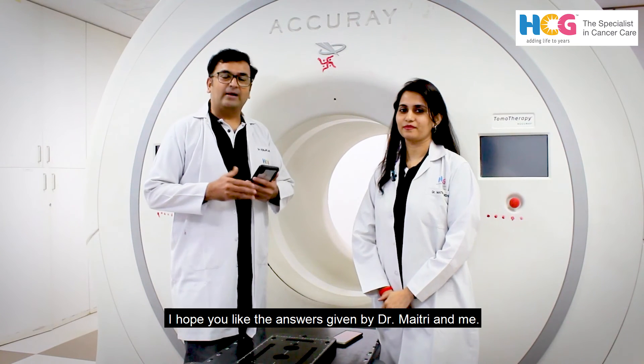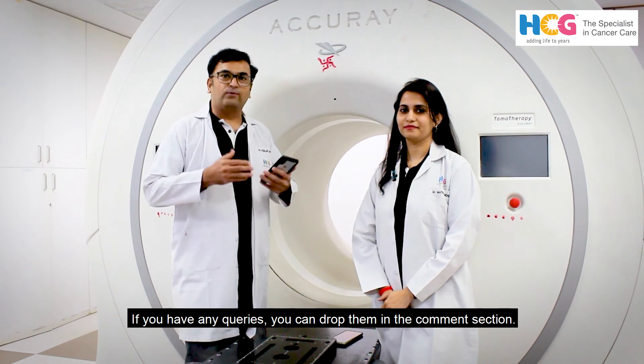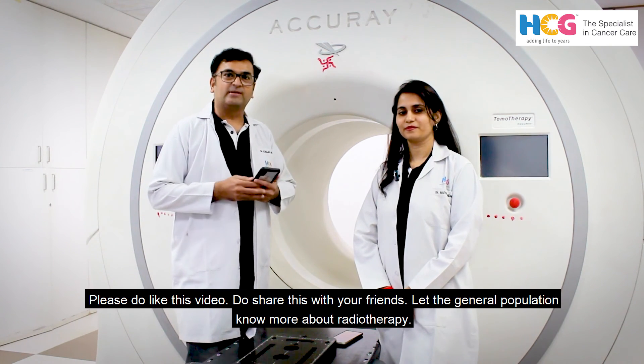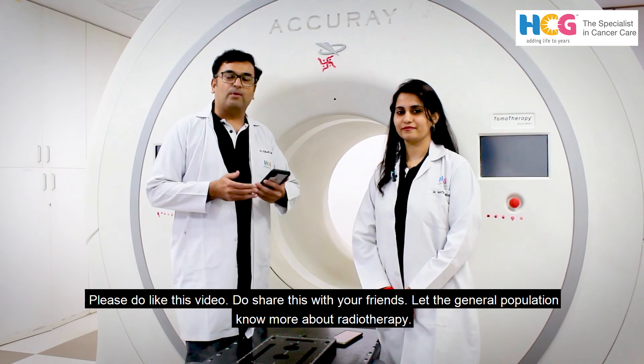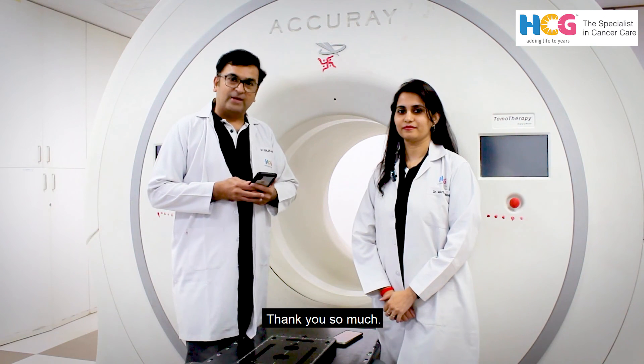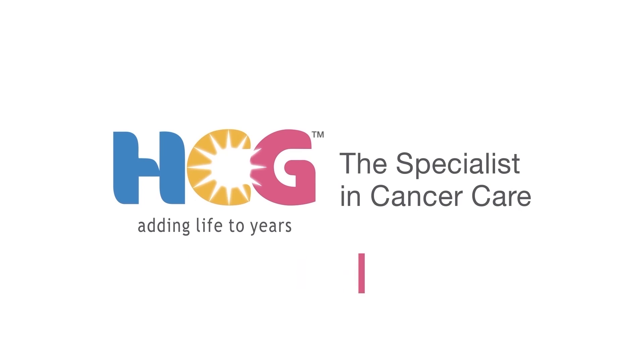I hope you liked the answers given by Dr. Maitri and myself. If you have any queries, you can ask us in the comments. Please do like and share this with your colleagues. Let the general population know more about radiotherapy. Thank you so much.